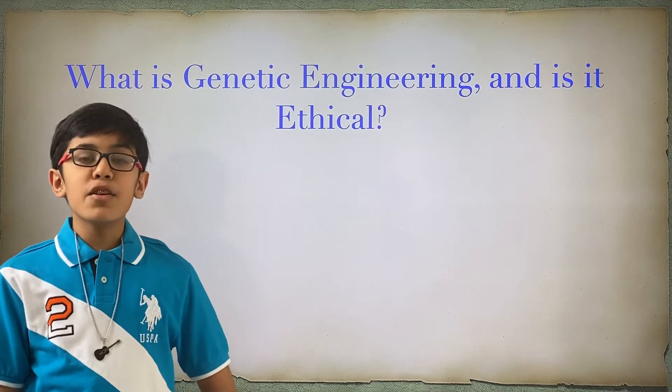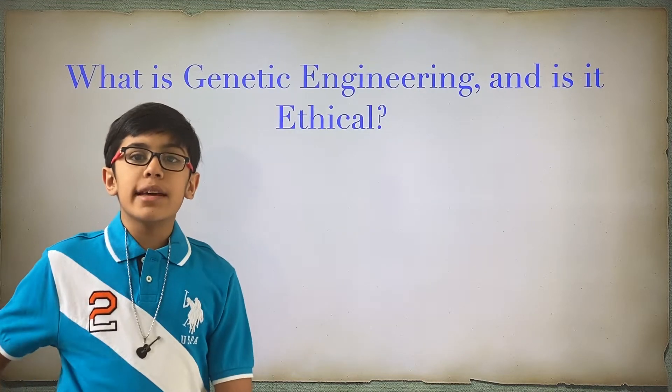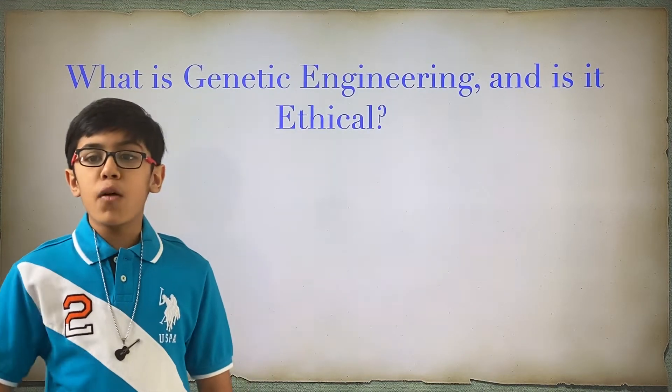Hi everyone, this is your friend Bob here. In today's video, I'm going to be discussing the interesting topic of genetic engineering.